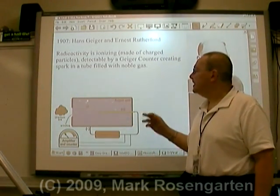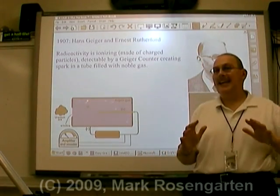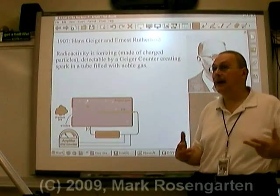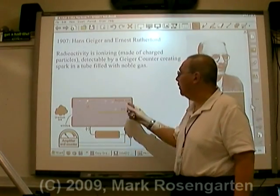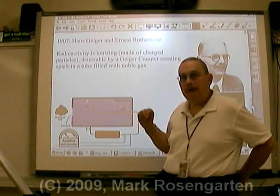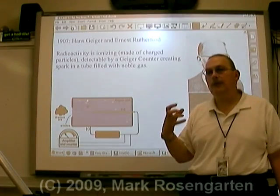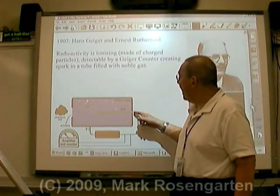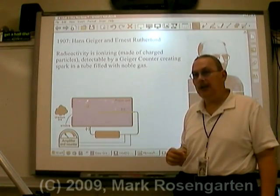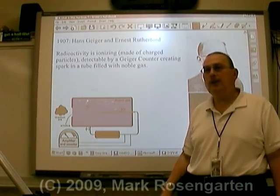The Geiger counter detects the presence of radioactivity by using the fact that radioactive particles tend to be charged, and they'll give a charge to whatever air or gas they come into contact with. We have a tube filled with a noble gas - argon. The radioactive material gives off charged particles that enter the argon gas and give it a charge. An electrode runs through the tube, and when enough charge builds up, it creates a spark detected by the amplifier and counter, which you can hear as a click.